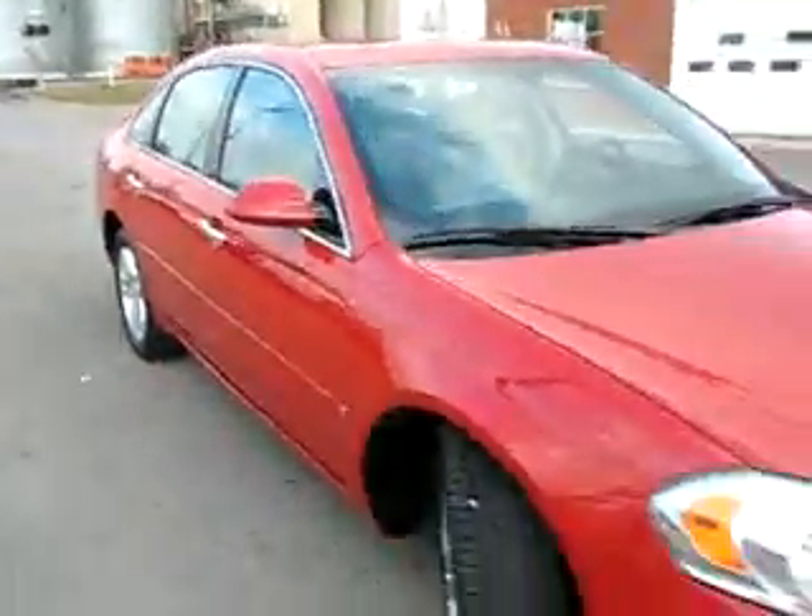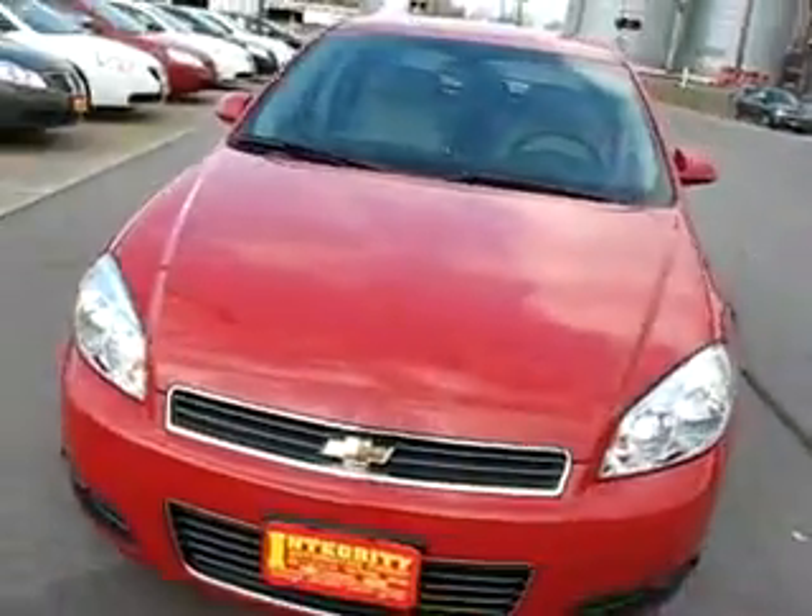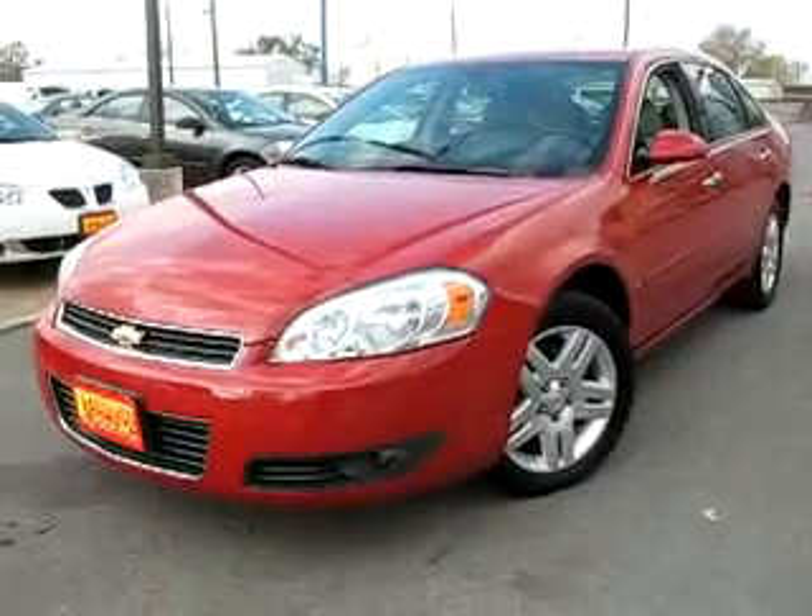419card.com — good and bad credit welcome. Give us a call first, make sure it's here. This one's so nice, the manager might be driving this one.